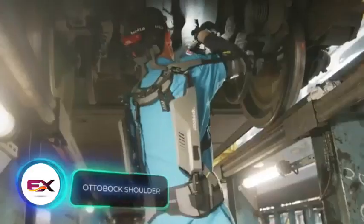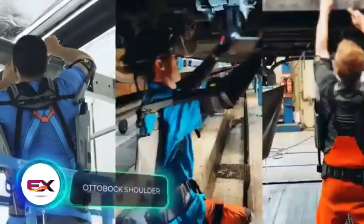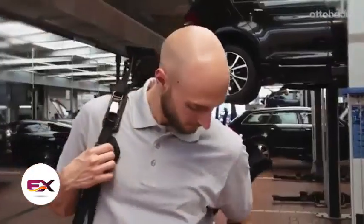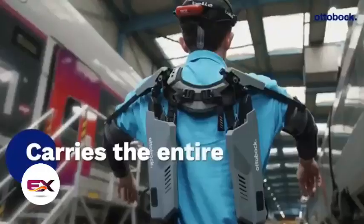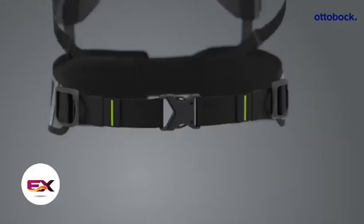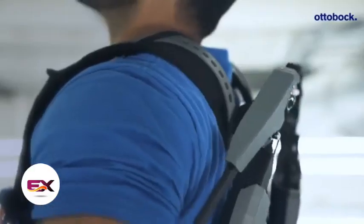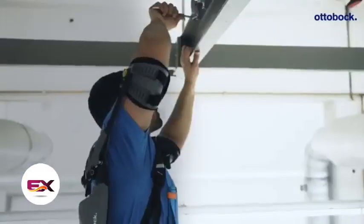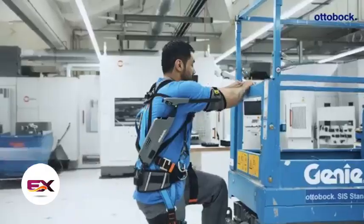German company Otto Bock aims to make professionals' lives easier with the help of its exoskeletons. One notable success is the PEXO Thumb, recognised as the world's smallest exoskeleton. Another intriguing offering is the PEXO Shoulder, which operates without electricity, relying on levers, springs and cables. This exoskeleton facilitates working with arms raised and is suitable for a diverse range of individuals, from mechanics to construction workers.